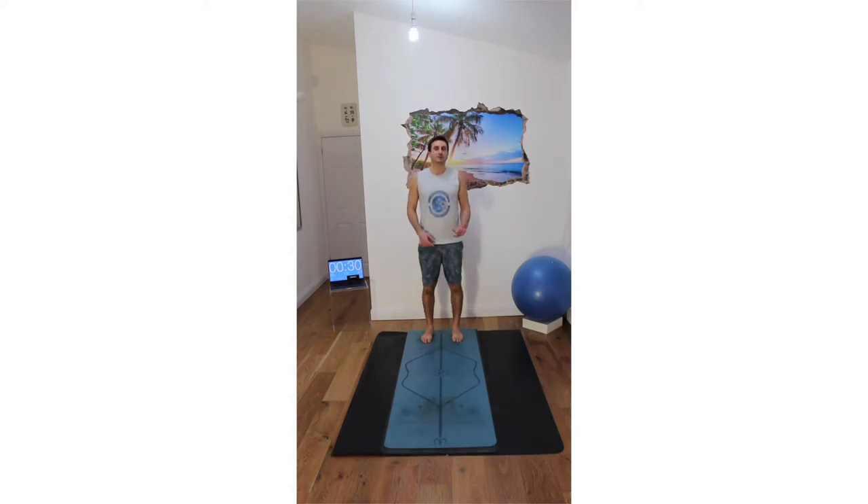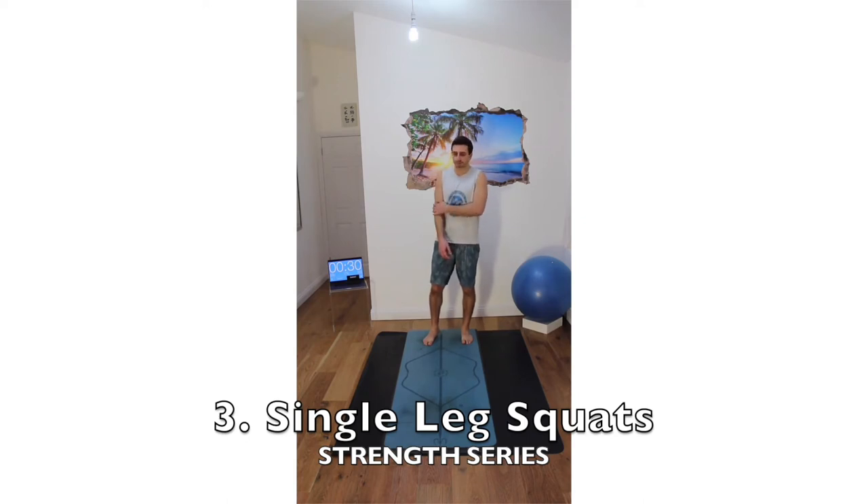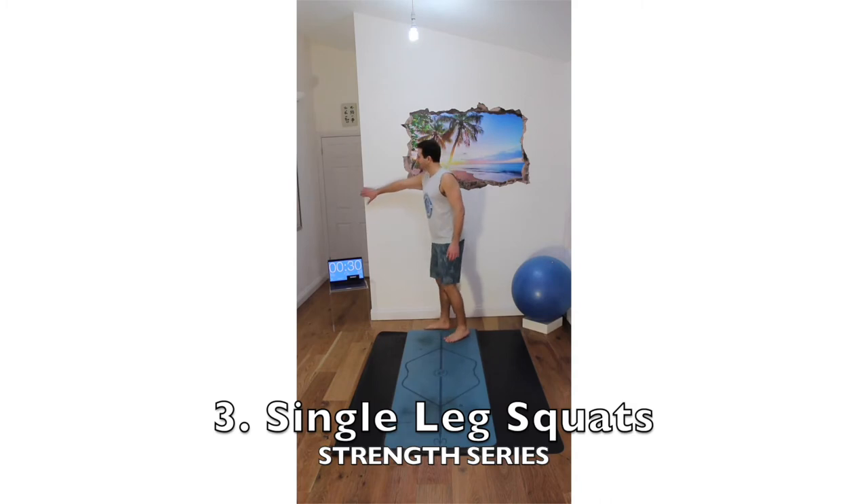Then we go on to the single leg squat. The regression here is being supported — you can hold onto a wall, a strap, or anything that's hanging — and also not coming down as far. Instead of a pistol squat, which requires really good ankle mobility, you can raise the heel a little by putting something underneath it.